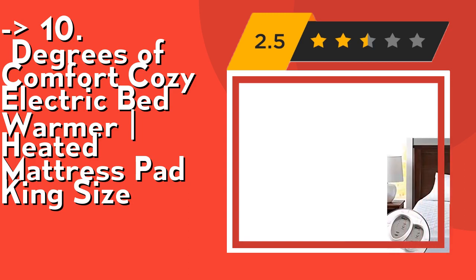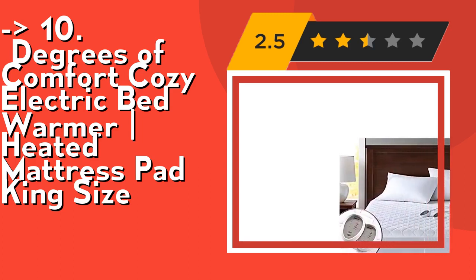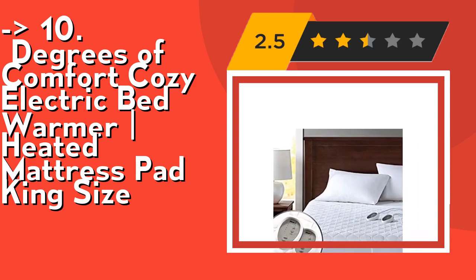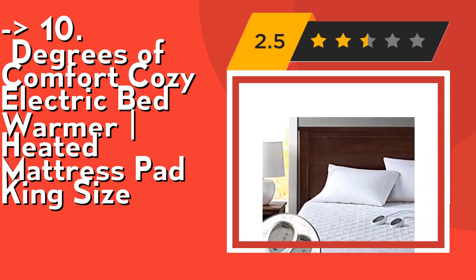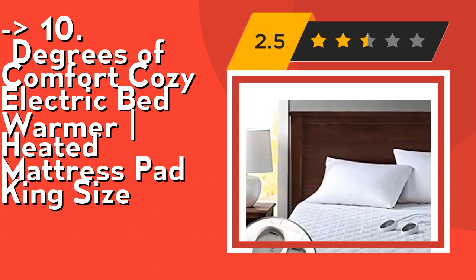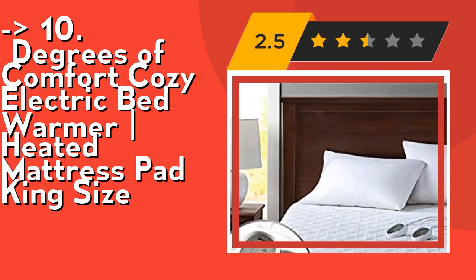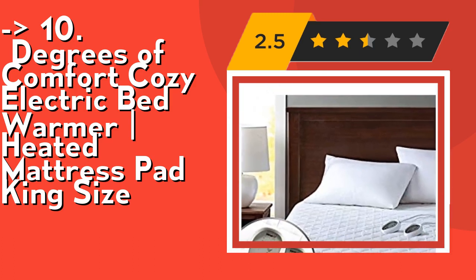Most competitors don't mention how harmful amounts of electromagnetic radiation can be transmitted through the heating process in most heated bed warmers. At Degrees of Comfort, we engineered our heated mattress pads to heat up with barely any EMF radiation being dispensed. Also, our mattress pads are 100% all-safety-certified.